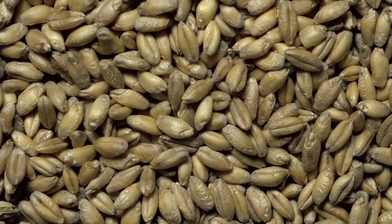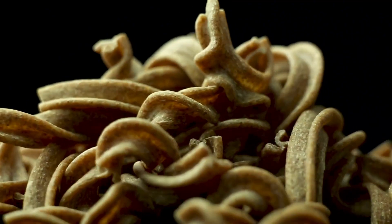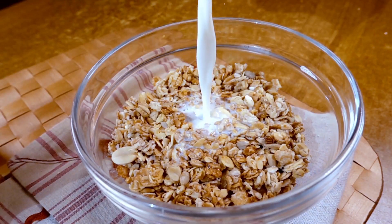To include more whole grains in your diet, you can try whole grain versions of your favorite foods, like whole wheat pasta, whole grain bread, and whole grain cereals.